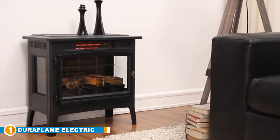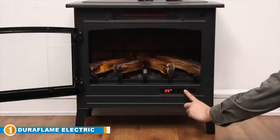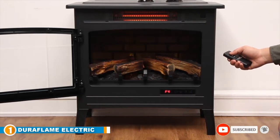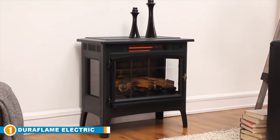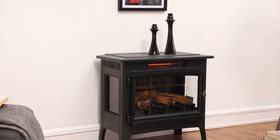This 5,200 BTU unit is designed to heat up to 1,000 square feet. It has an artificial three-dimensional flame effect that displays convincing flames dancing over smoldering logs, with adjustable brightness, speed, and color settings. Most importantly, it includes an adjustable thermostat that allows users to set their desired temperature for the large room of their choice.